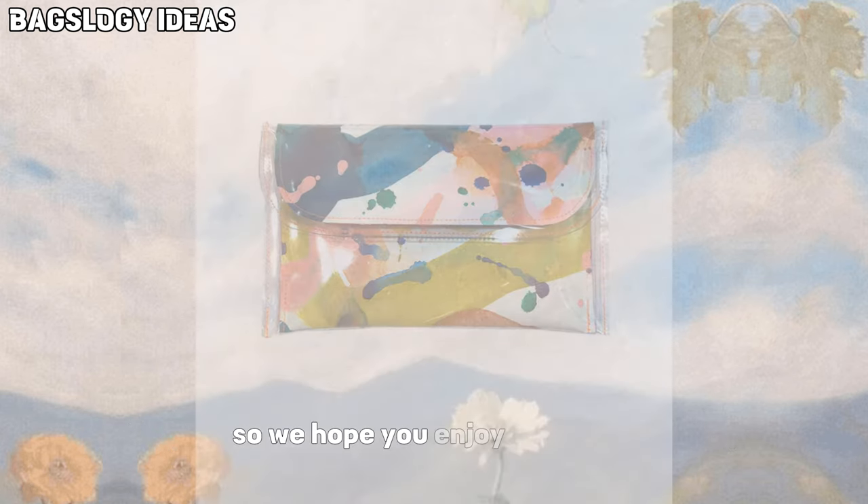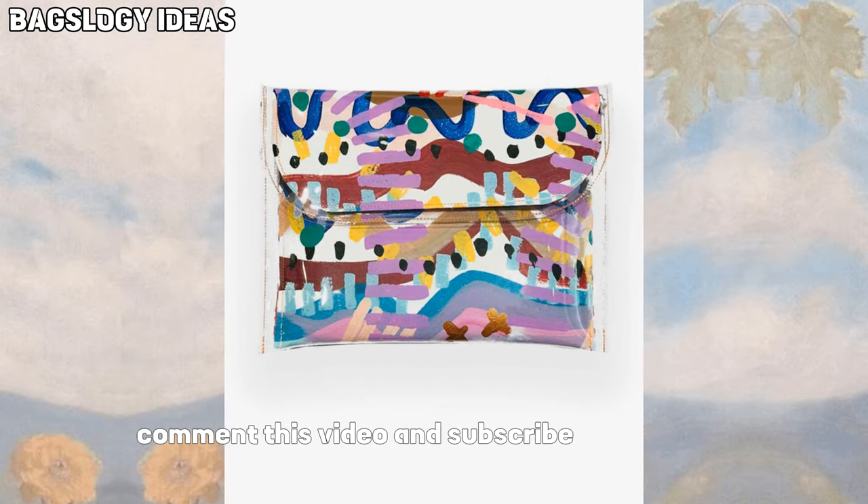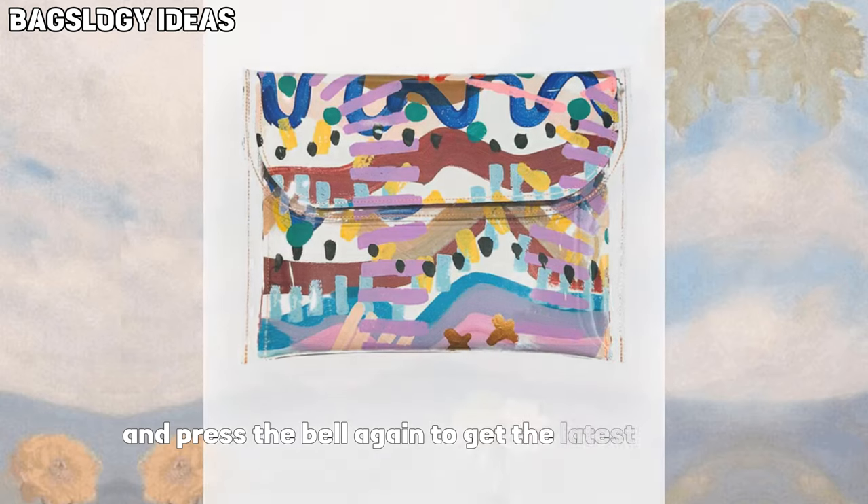We hope you enjoy this video. If you like this video, please share it, comment, and subscribe to our channel, and press the bell icon to get the latest updates.